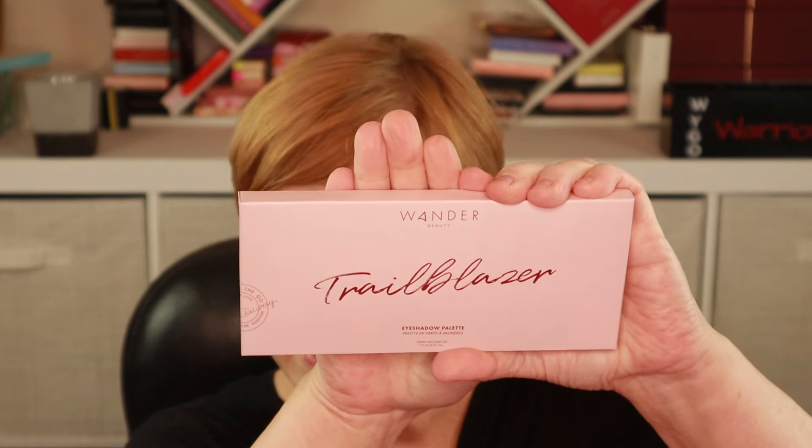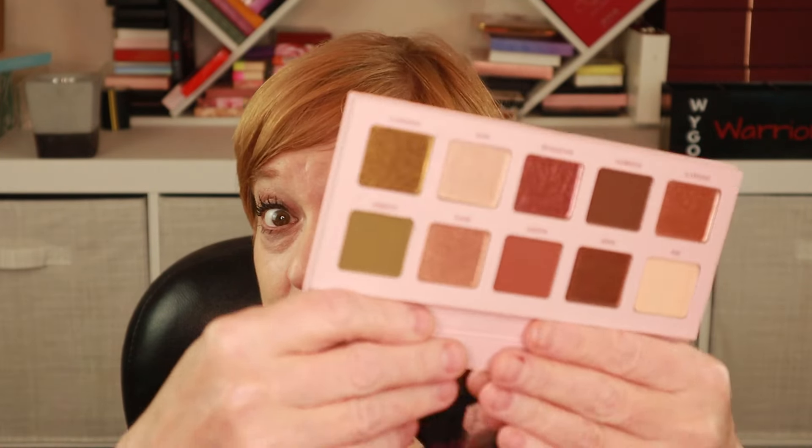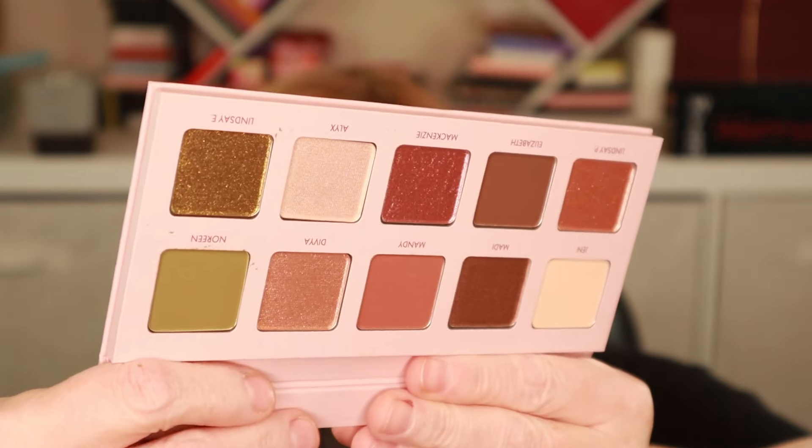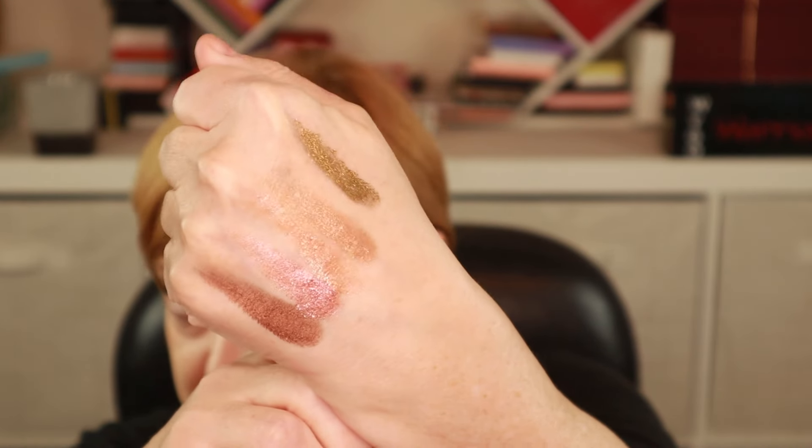The second power pick is this eyeshadow palette from Wander Beauty called Trailblazer. This is right up my alley — it's a little darker than neutral but has neutral-type shades with some beautiful shimmers. I'm going to do a separate try-on, but I have to swatch some of these shimmers because they are too beautiful. I'll even do that green shade. Those have some pigment! The palette retails for $42. So between the Elemis eye cream and the Wander Beauty palette, my $32 box is definitely paid for.